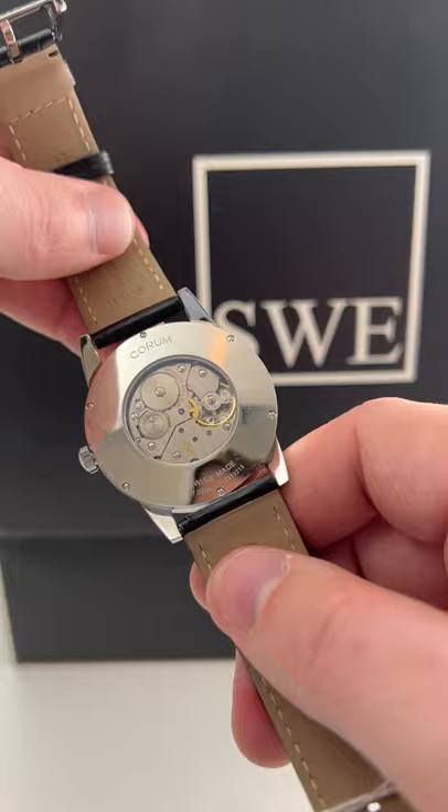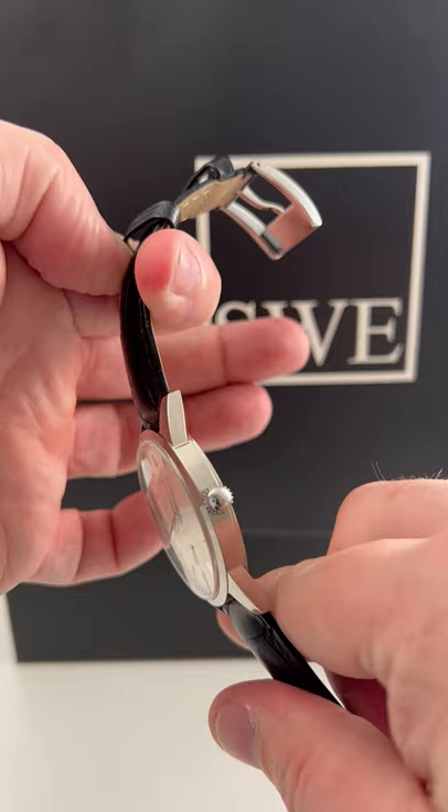Manual wind movement, which you don't really get anymore. It's in stainless steel, very thin — I believe this comes in around eight millimeters. We have it at SwissWatchExpo.com or just give me a call.